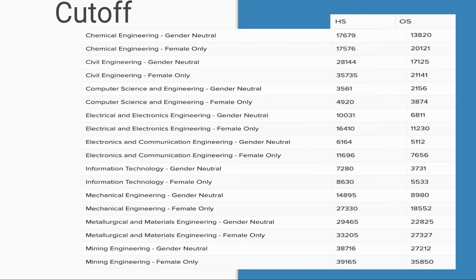Cut-offs are mentioned for the general category, gender-neutral, home state, and other state. If you need category-wise cut-offs, the link will be mentioned in the description where you can check all category-wise cut-offs.